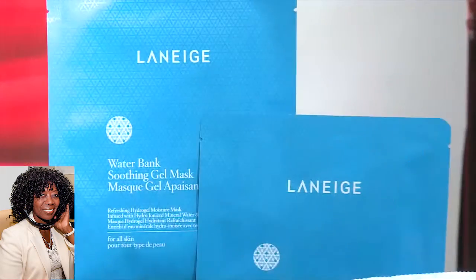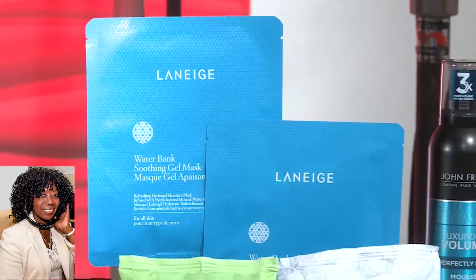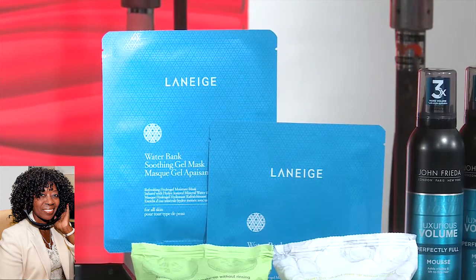You have to start with great skin. Luminous skin means hydrated skin, and the geniuses over at Laneige have come out with these incredible Water Bank Soothing Gel Masks. I love them because derms tell you to drink lots of water to have great skin — well, Laneige literally puts water onto your face. These masks are infused with skin-perfecting hydroionized mineral water to deliver intensive moisturization when applied, and they immediately soothe and cool skin.